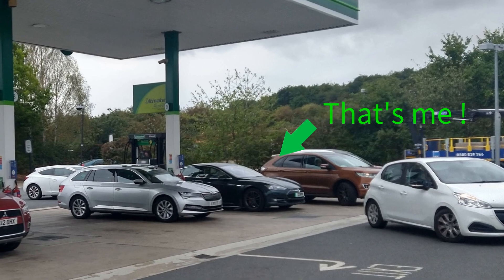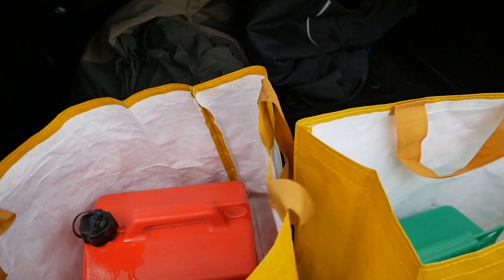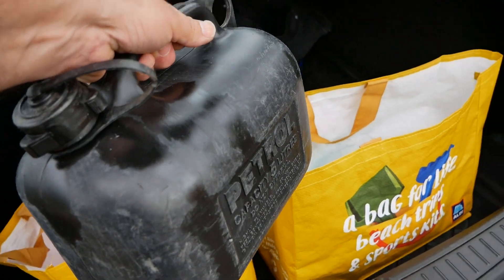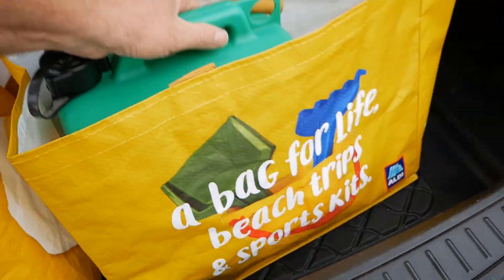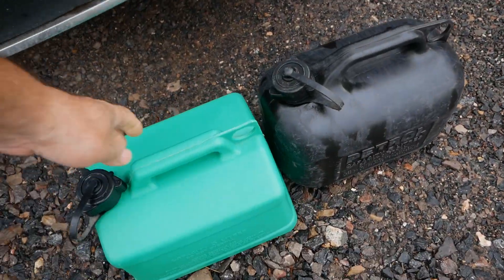just like they do with electric car chargers. But anyway, I've just bought some diesel and the price of it — so I've got some containers.